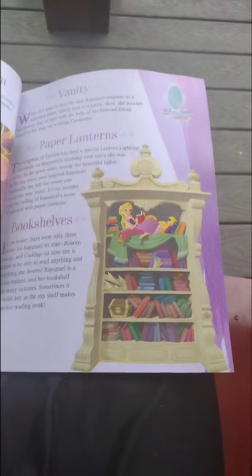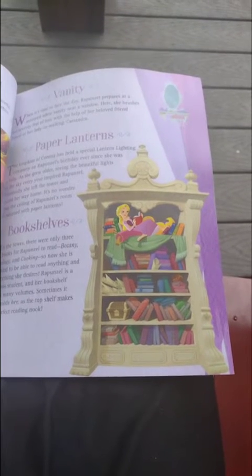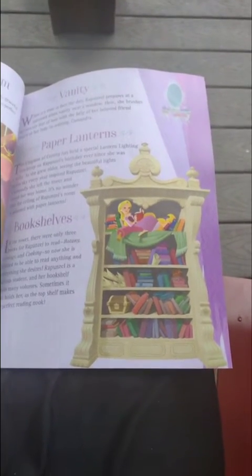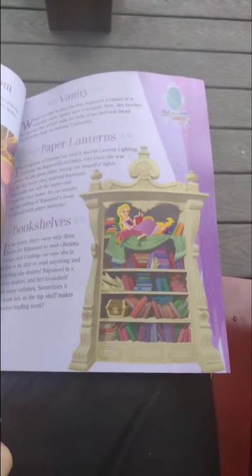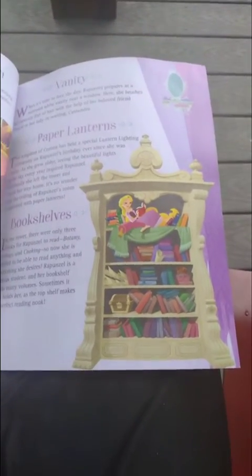Now she is free to read anything and everything she can find. Rapunzel is an avid reader, and her bookshelf holds many volumes. Sometimes it also holds her, as the top shelf makes the perfect reading nook.